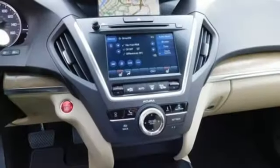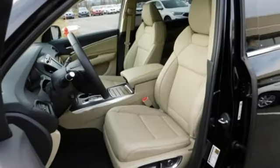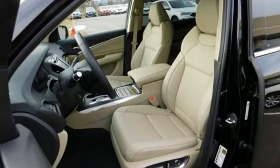Dual zone climate control, V6 engine, power sliding and tilting sunroof, gas pressurized shocks and power heated mirrors.